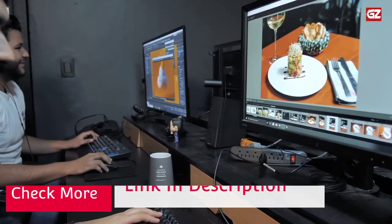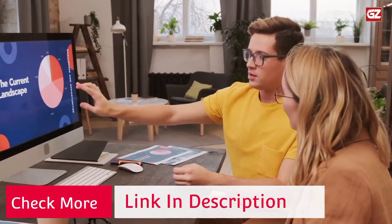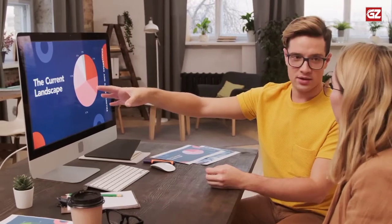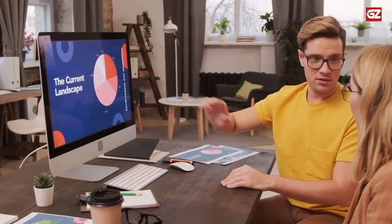WALL-E is committed to building high-quality mounts for every budget and everyone. From monitor mounts to speaker mounts and projector mounts, their collections achieve the optimal balance between functionality, design, and aesthetics.